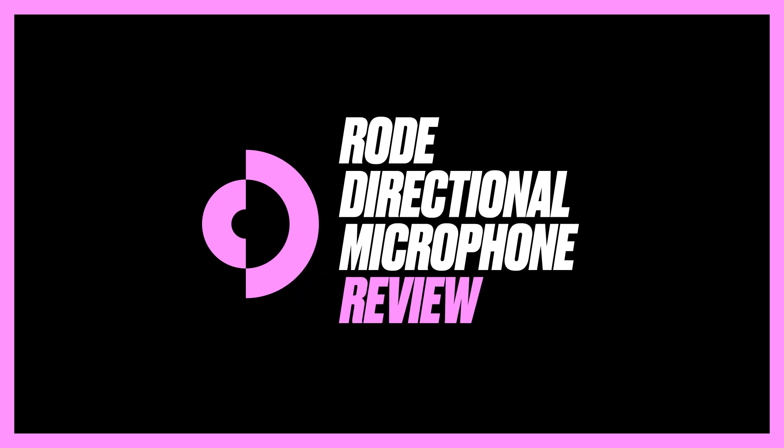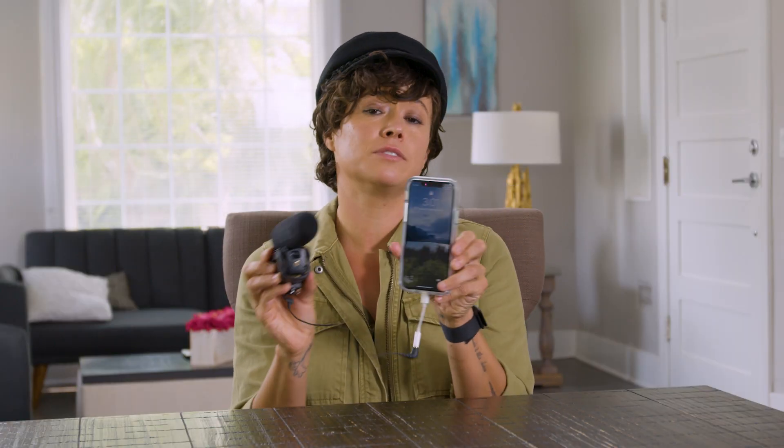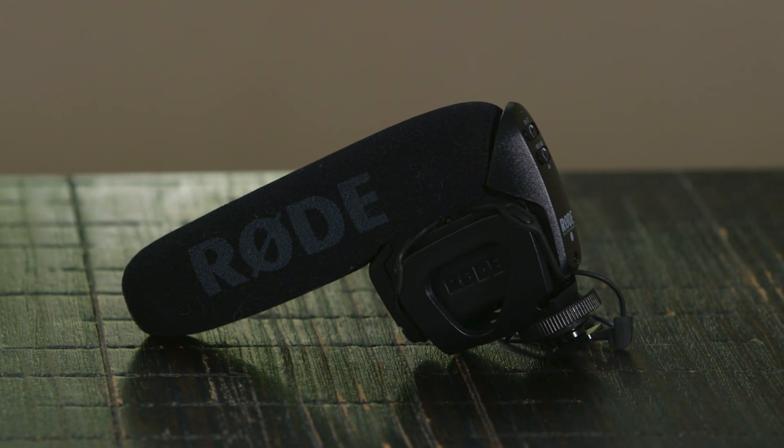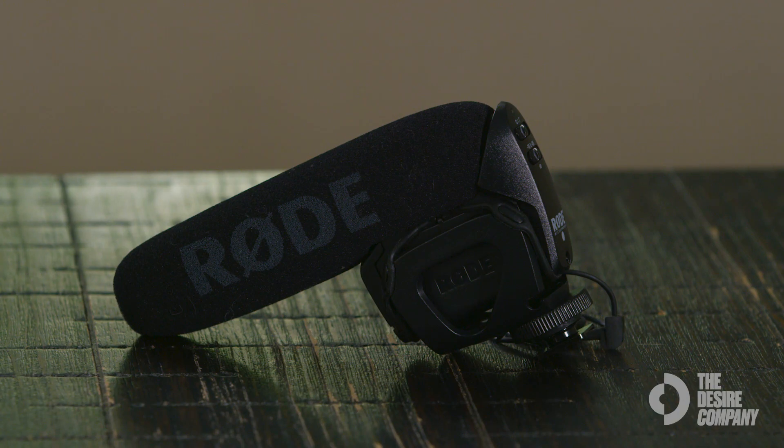Expert reviews: your iPhone has turned into a professional piece of sound equipment. Hi, I am Brianna Venskis, I am an actress and you are here with the Desire Company. This is the RØDE directional microphone — the next piece of equipment for content creators who want to up their sound game.